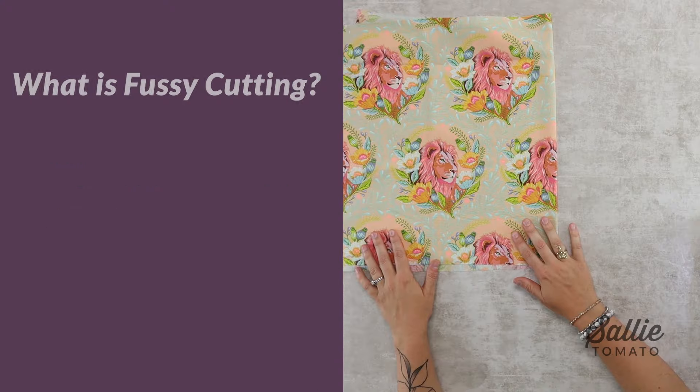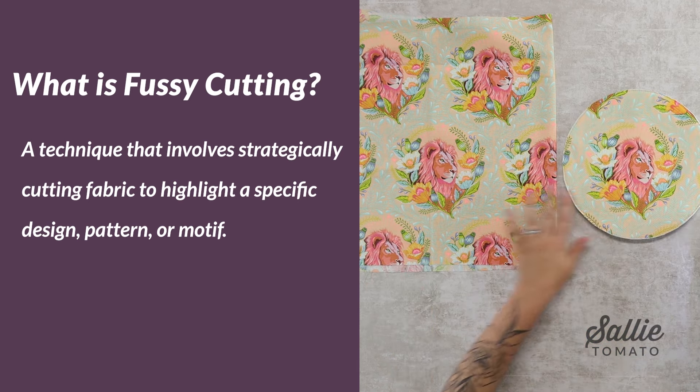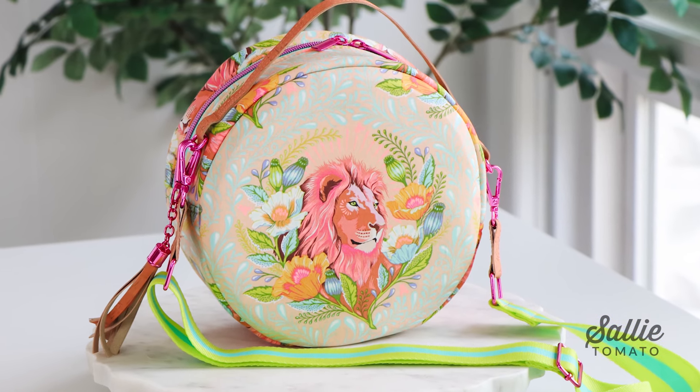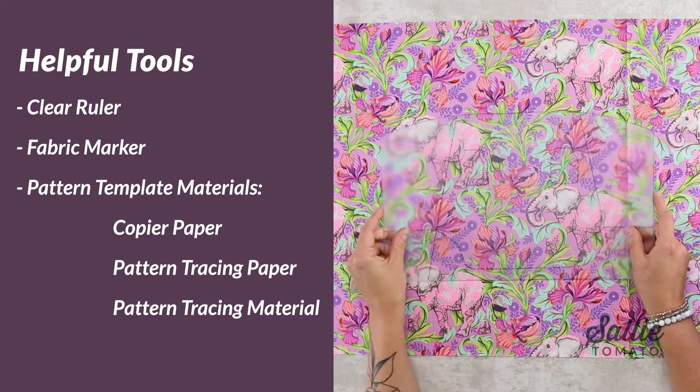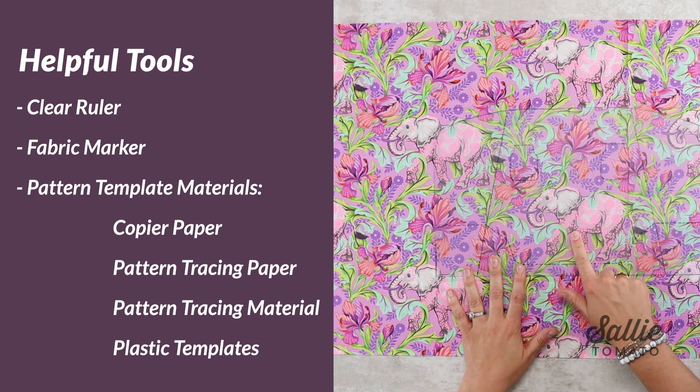With so many beautiful fabrics in the market, we've created a new blog and video tutorial explaining how to fussy cut those designs and incorporate them into your handmade bag projects. Fussy cutting is a technique that involves strategically cutting fabric to highlight a specific design, pattern, or motif. It is well known in the quilting world and we are now bringing it into the bag-making world. In this tutorial, we cover the best tools, techniques, and how to plan accordingly to really highlight specific features of your fabrics. Be sure to check out the blog and we look forward to seeing how you incorporate fussy cutting into your handmade bags.